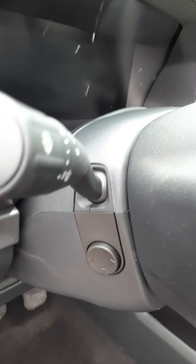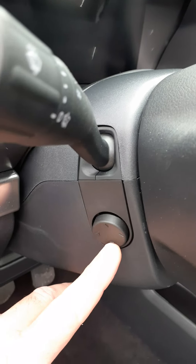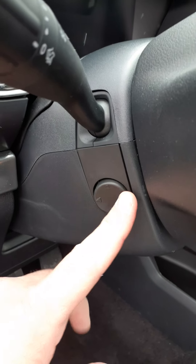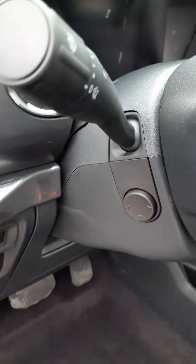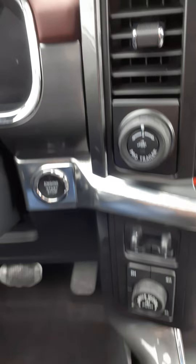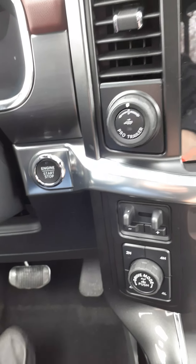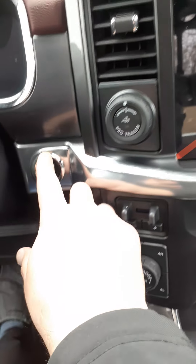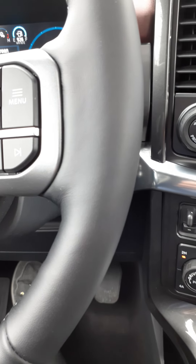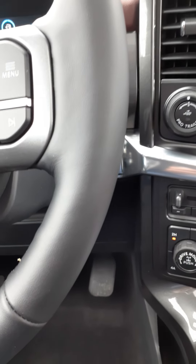On the left hand side of the steering wheel you have your power tilt and telescopic steering wheel, so you can move it to customize where you're going to be most comfortable. This truck does have push-button start — foot on the brake, and as long as the key fob is on your person, it's ready to go.